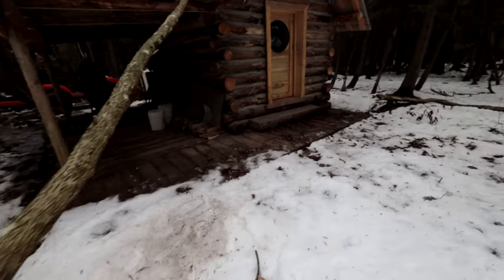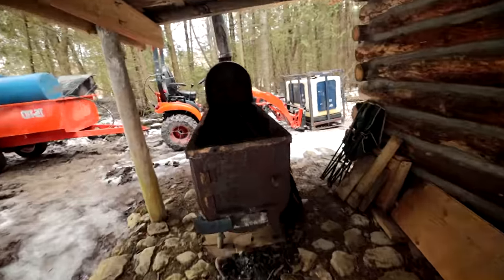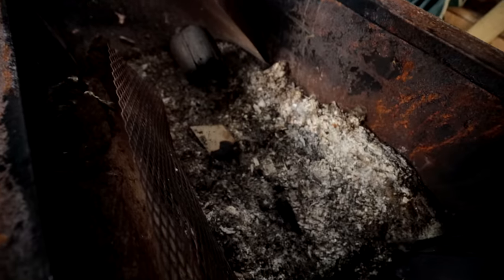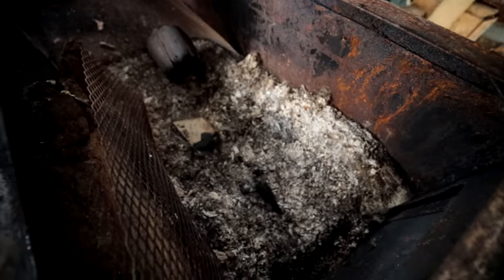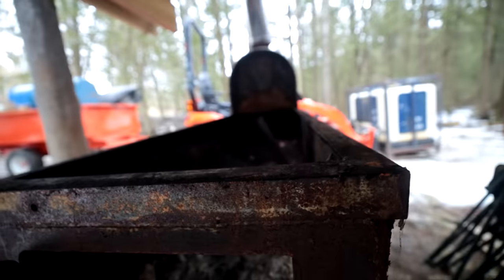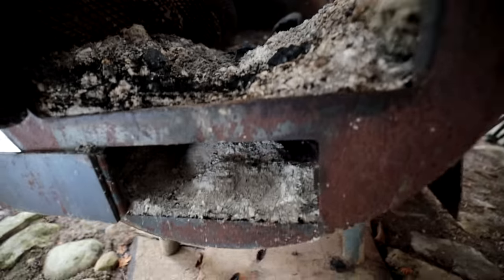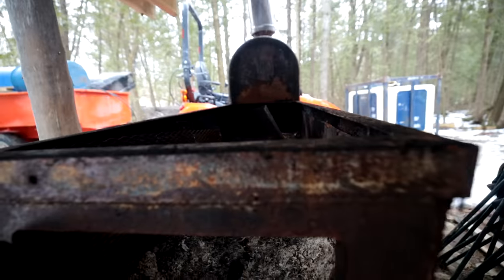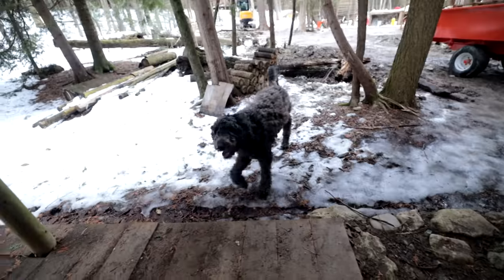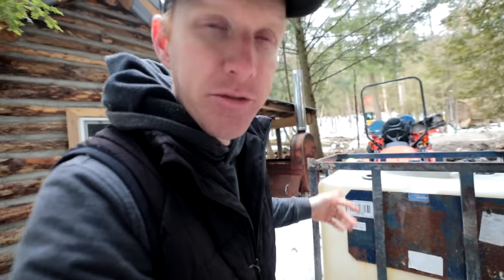We put everything aside because we start our maple syrup season — it's one of those things you do while you're doing other things. The plan today is to clean out the sugar shack and get it ready. You can see the ash buildup. We built this on the channel — it's an old oil drum that's going to be used for our sap evaporation. Frankie's with me today. Every year we evolve a little bit with our maple syrup process.